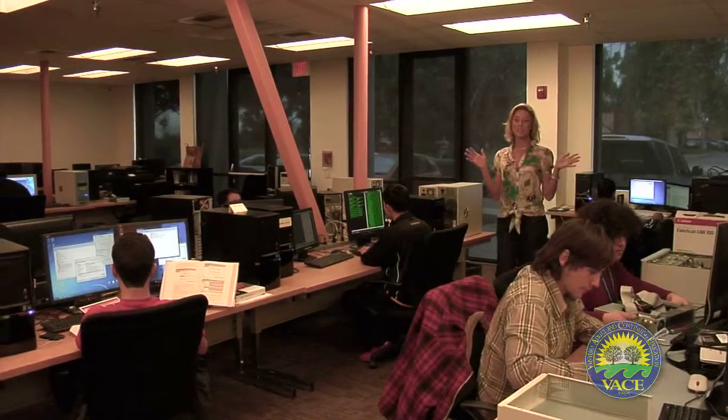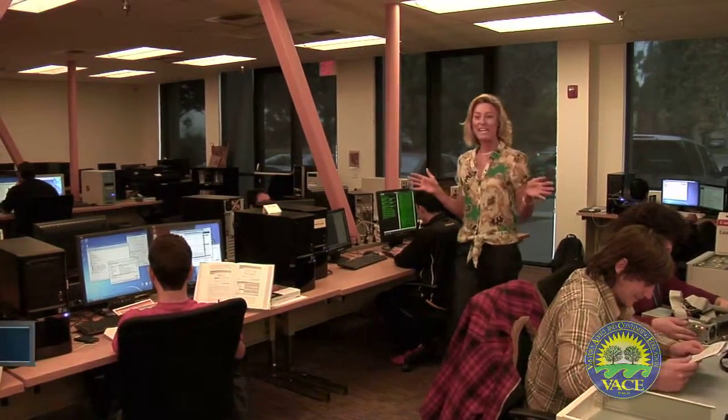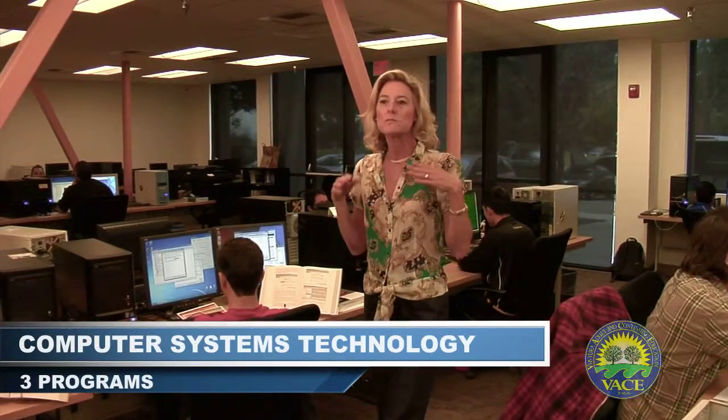VASE offers three levels of entry into the information technology field. Here in the Computer Support Technician program, students learn the basics of computers first, then the operating systems, and then computer hardware.